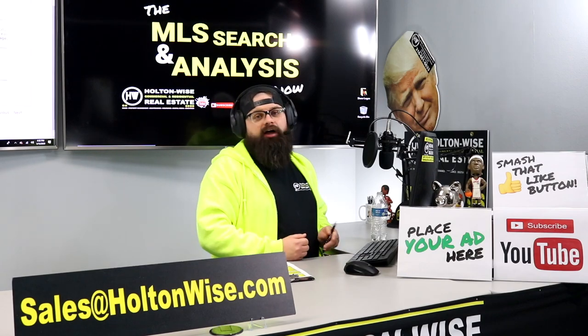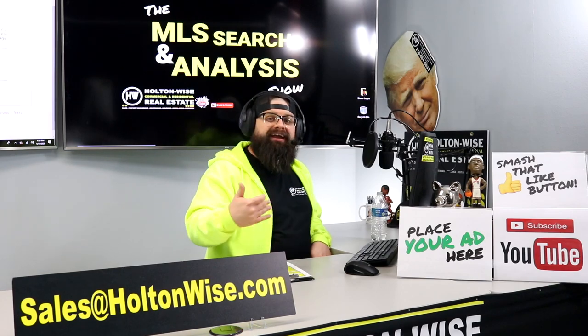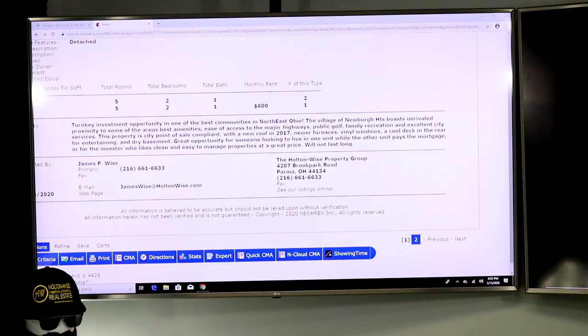That said, it is a nice solid rental area. We have a bunch of duplexes in Newberg and I like it quite a bit for what it is, which is a C-class neighborhood. The listing says: 'The village of Newberg Heights boasts unrivaled proximity to some of the area's best amenities, ease of access to major highways, public golf, family recreation, and excellent city services.'